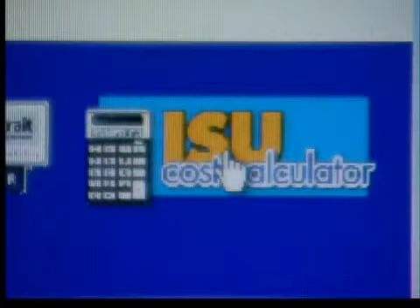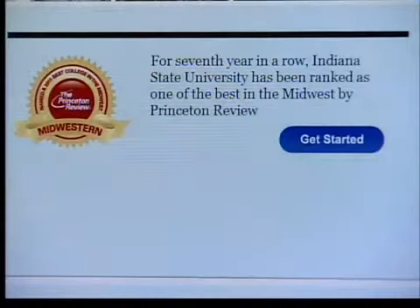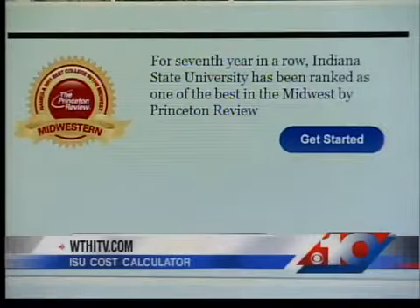It'll figure out such things as loans, grants, basic scholarships, and other pieces of aid that they might be eligible for. It even goes on to help them plan post-graduation. The website went live today and is open to everyone, and it only takes about 10 minutes to fill out.